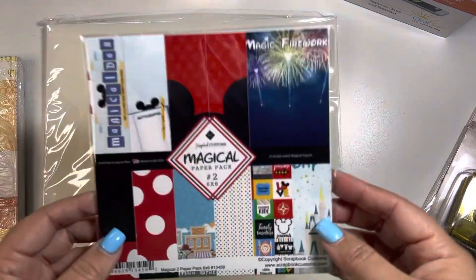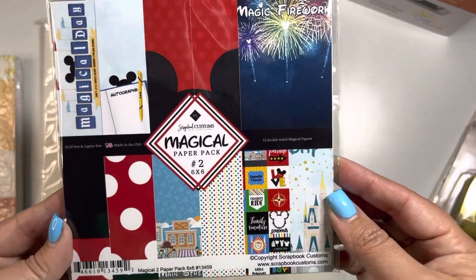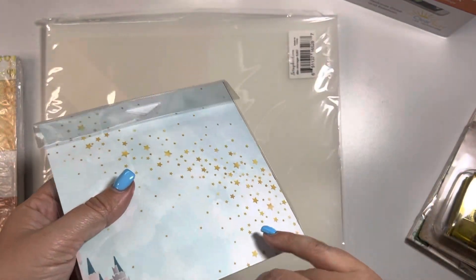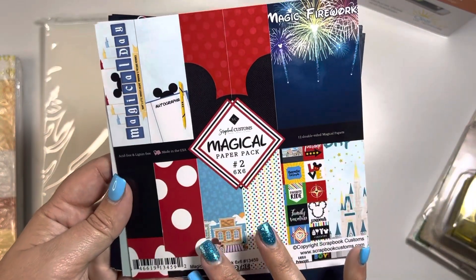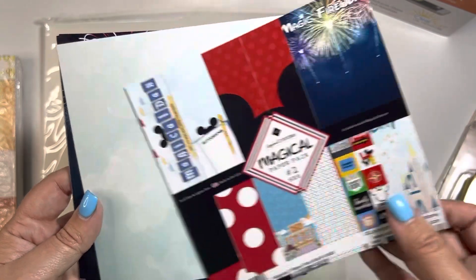And then they had this magical pack of paper and I do love my mouse, so I picked this one up again because it was free. I wanted to check it out and see what kind of papers they had inside. I wasn't sure if they were double-sided or what. So here we go.